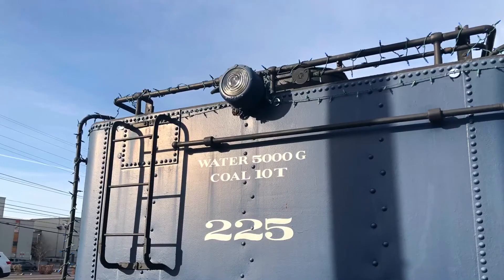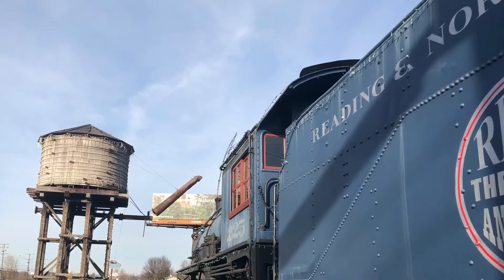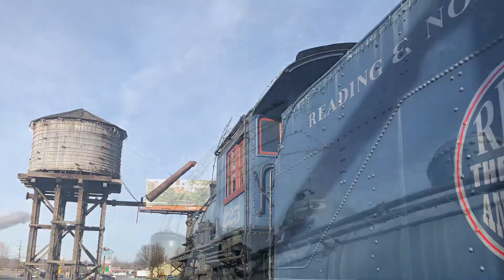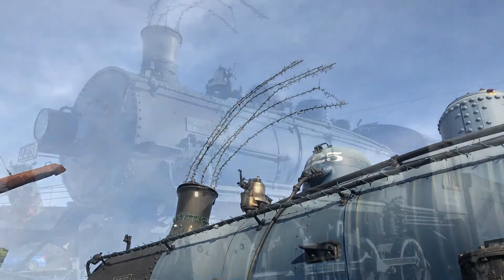Eventually it found its way to Steamtown in Bellows Falls, Vermont, which is also where Strasburg 89 was once, as well as Norfolk and Western Class A, No. 1218.